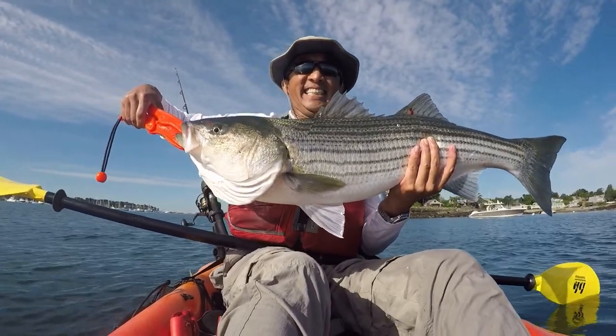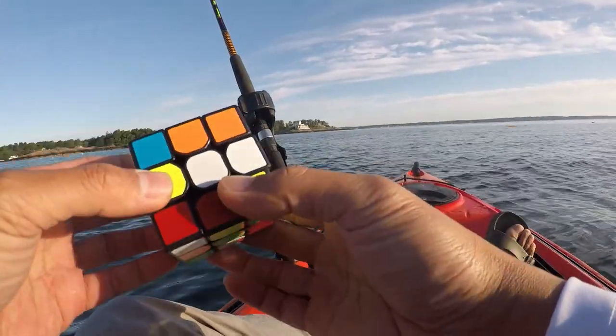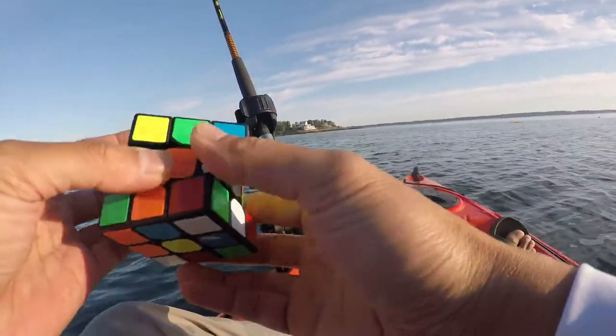How to use pogies as bait to catch this 33-inch striped bass — or will a 33-inch striped bass hit my pogey before I can solve this Rubik's Cube?